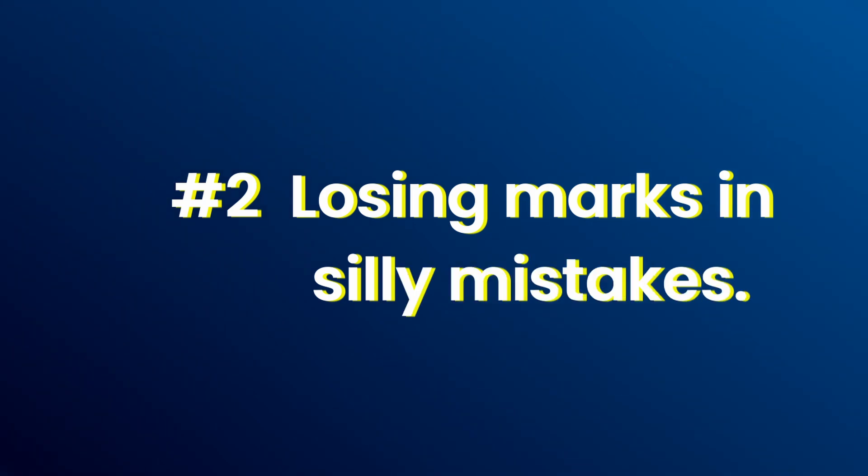The next point is maybe you are losing 10 to 15 marks just because of silly mistakes. Silly mistakes have nothing to do with your knowledge — you are doing mistakes like 4 into 2 equals 42. If you are losing 10 to 15 marks this way, you need to work on it.